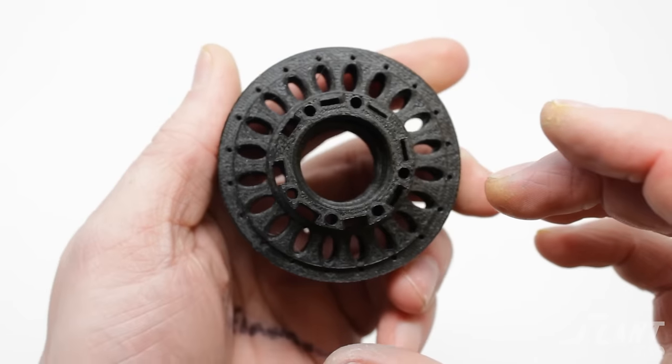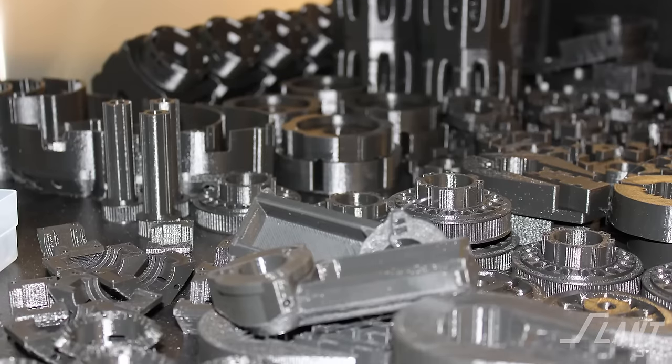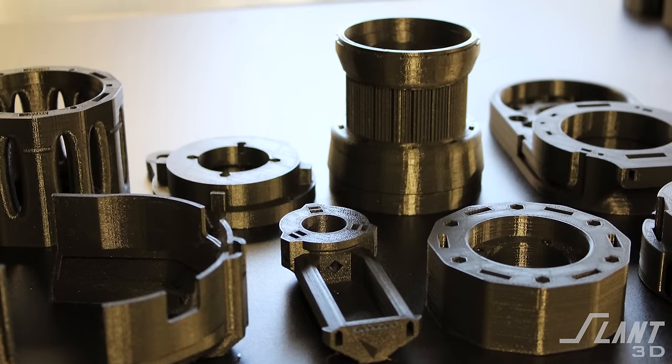They were also able to have the flexibility that 3D printing allowed. They were able to create these very complex geometries that could not be manufactured any other way. The Dexter robot had about 20 to 30 individual pieces that had to be produced for it. If they had gone with traditional molding, they would have had hundreds of thousands of dollars in molding costs just to make their first batch of parts, let alone the actual production run.